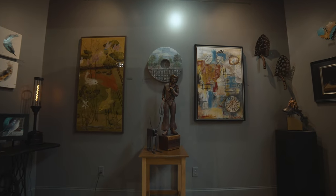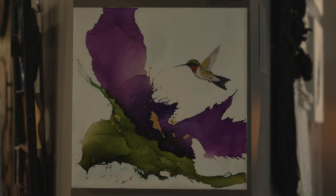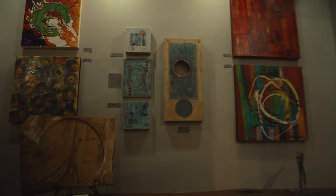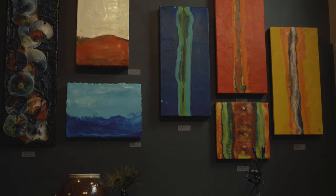They're open Friday, Saturday and Sunday from 12 until 6 PM, located on Broad Street in downtown Chattanooga. This is the CHA Spotlight — visit Chattanooga.com.